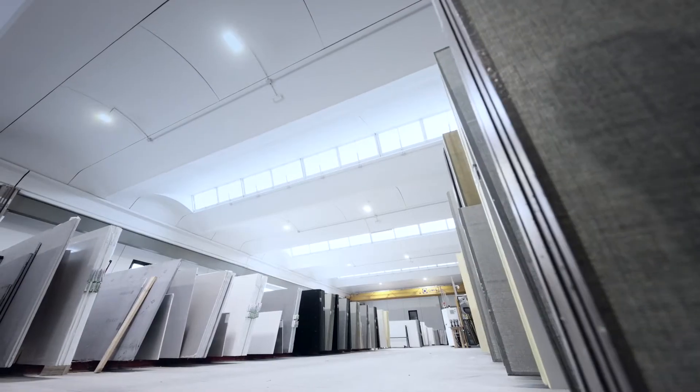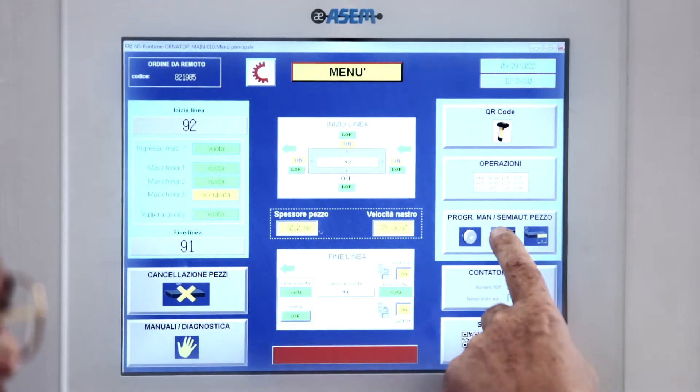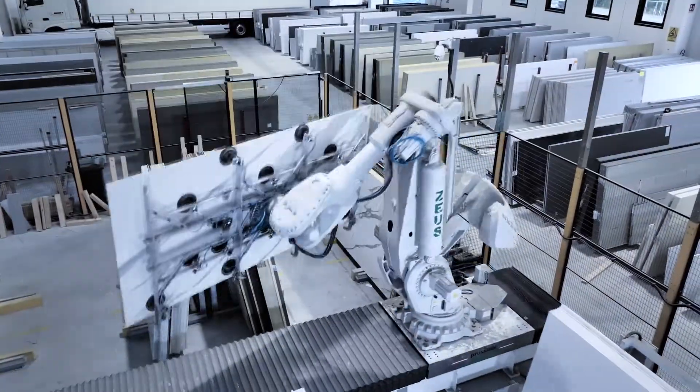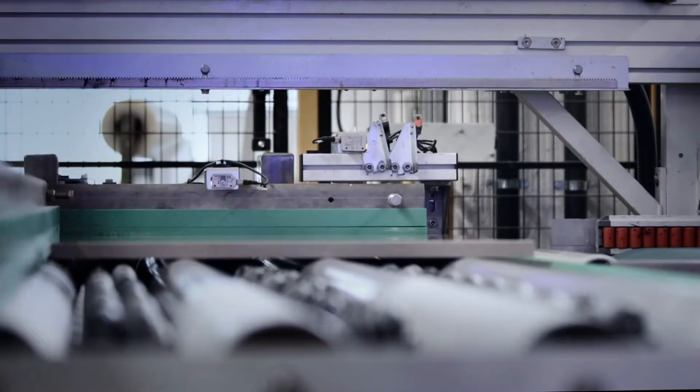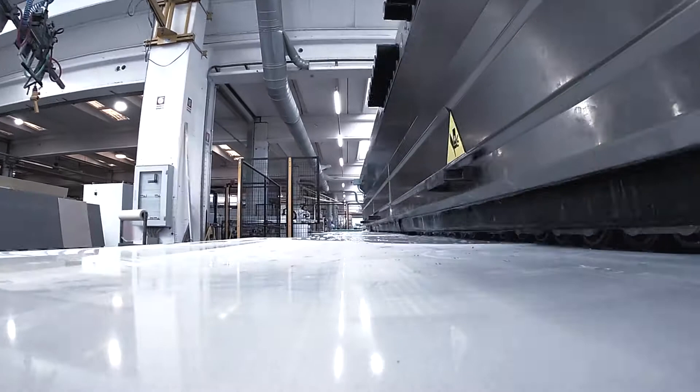The entire operating cycle is managed by a central programming station that sends processing data to all the automatic units of the line. The system can be integrated with optical readers to identify the pieces to be processed without the presence of the operator.